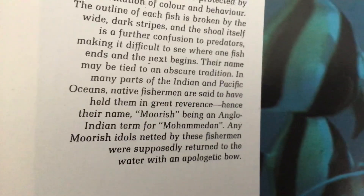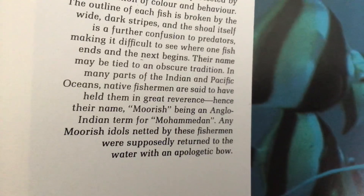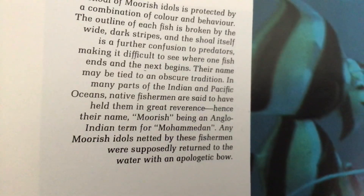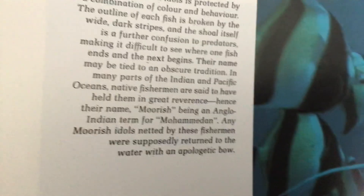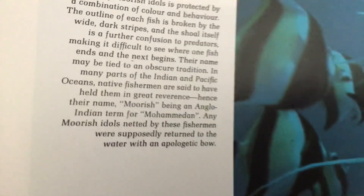In many parts of the Indian and Pacific Oceans, Indian fishermen are said to have held them in great reverence. Hence their name, Moorish — an Anglo-Indian term for Mahomedan. Any Moorish idols netted by these fishermen were supposedly returned to the water with an apologetic blow.